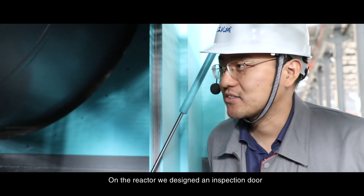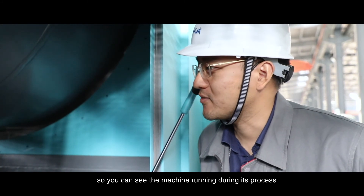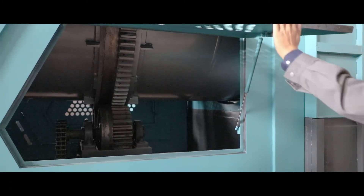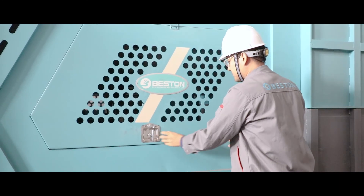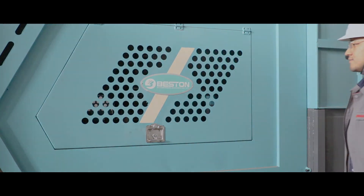On the reactor, we designed an inspection door so that you can see the machine running during its process.